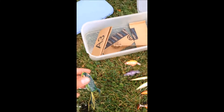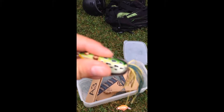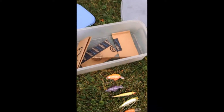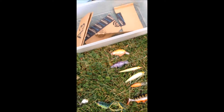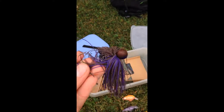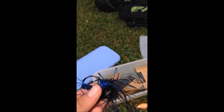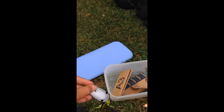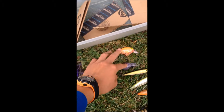I brought a frog, spinner bait — a white one and a black one. I brought some jigs: brown and purple, and black and blue. Another kind of spoon, and crank baits — I brought two crank baits, an orange one and a purple one.